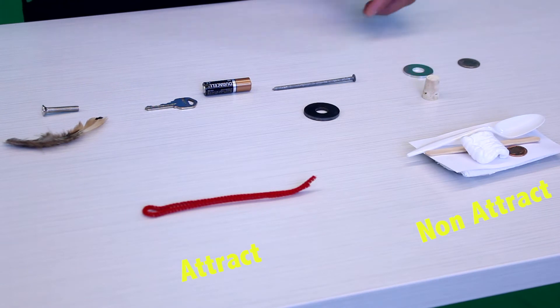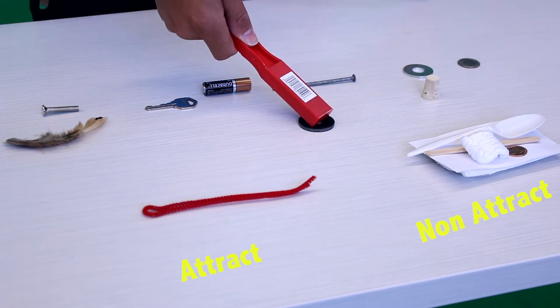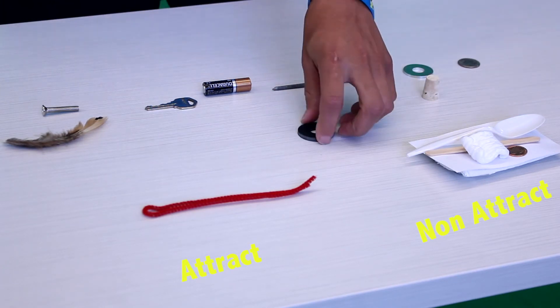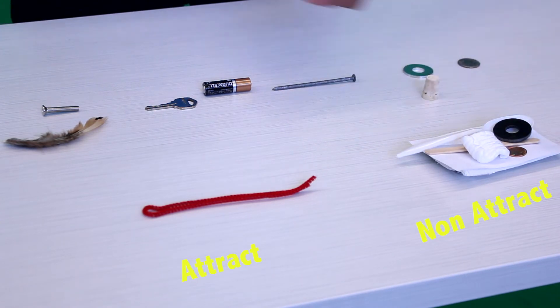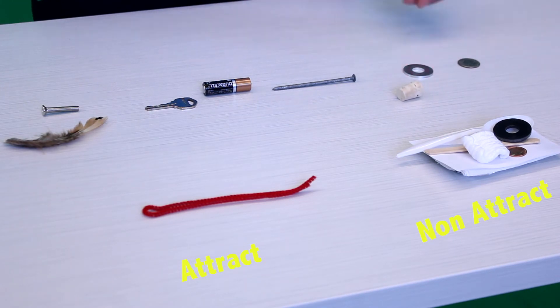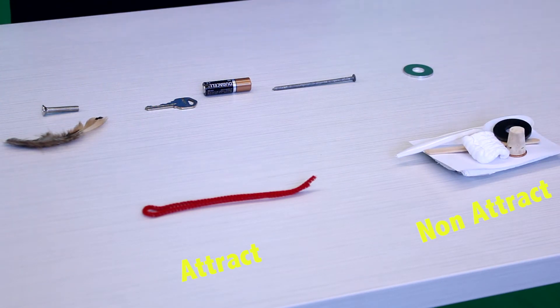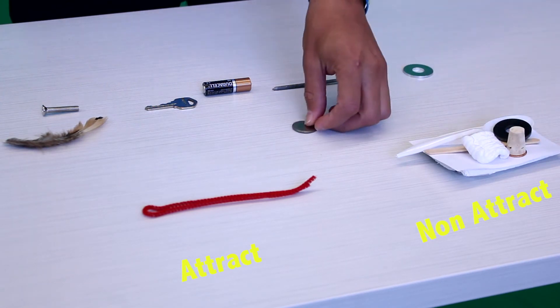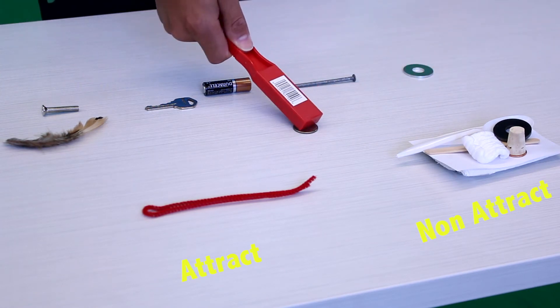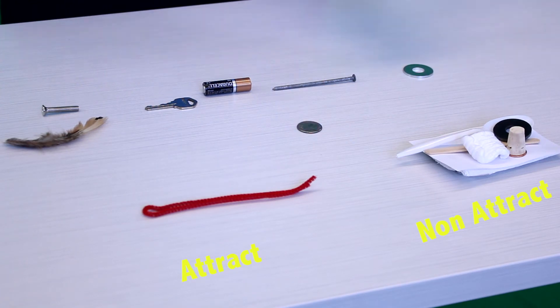How about this rubber washer? We've got a lot of non-attracting items so far — we just got the pipe cleaner. How about this cork here? Nope, non-attract pile. We've got a quarter. Quarters are made of metal. Not even a quarter.